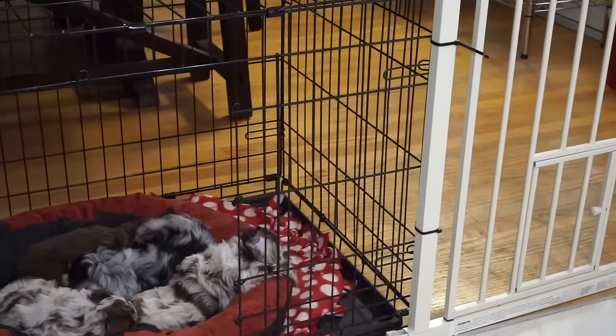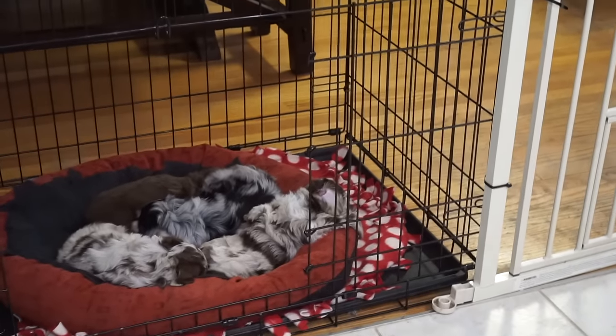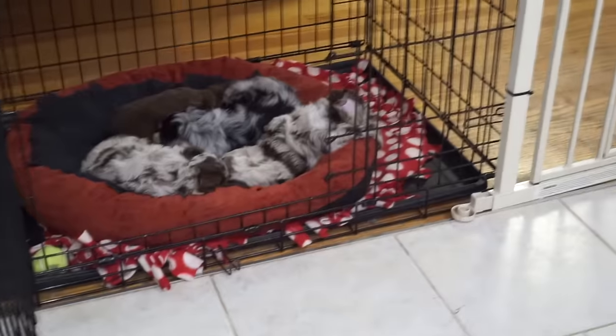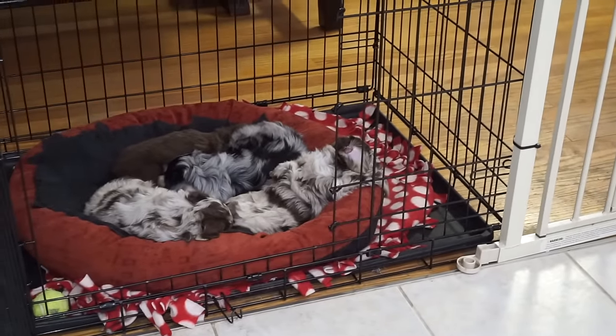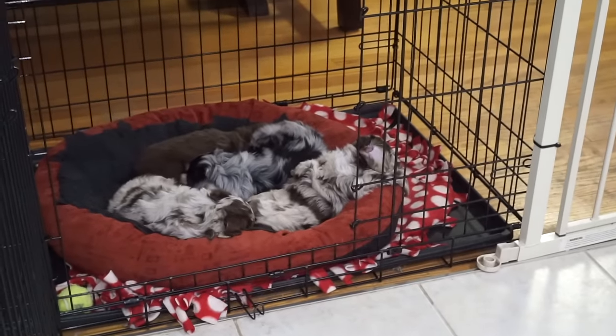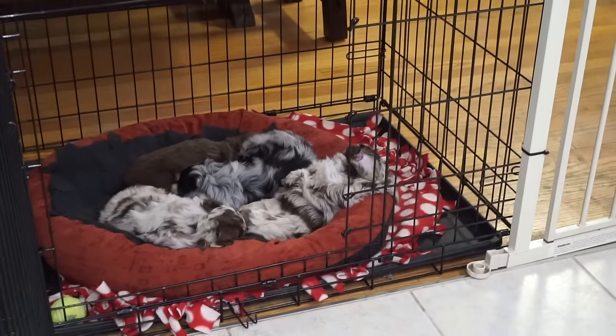Don't give a treat. What happens is some dogs will go outside, they get ready to go to the bathroom, and then they remember that they might get a treat, and then they're too interested in the treats rather than going to the bathroom. So I don't normally use treats to reward for going potty outside.